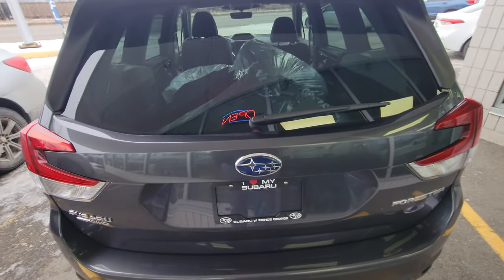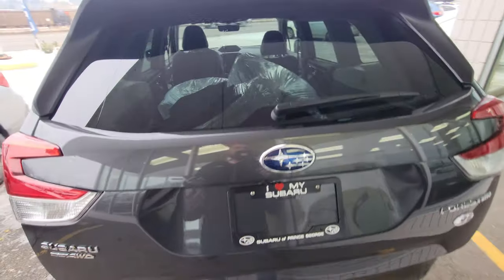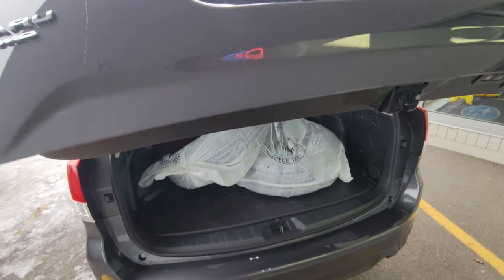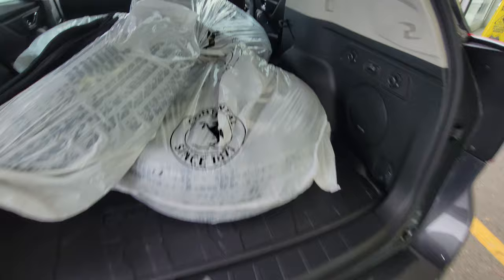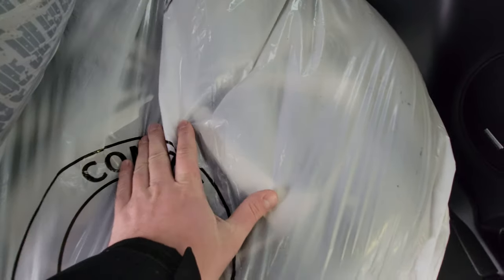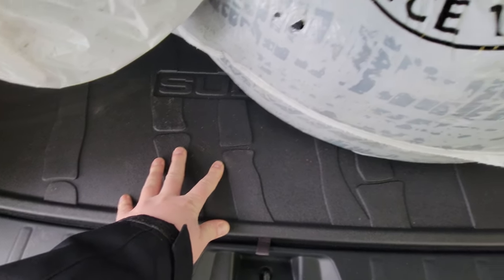The hatch is a power hatch. Right between the two stars underneath, there's a little rubber switch you can press, or you can operate it from the key fob or the driver's seat. We have the all-season tires stored in here — factory Subaru alloy wheels with standard all-season tires. Cargo trays are standard equipment.